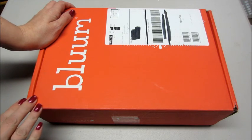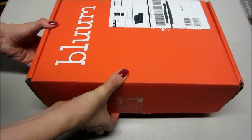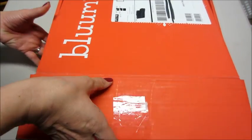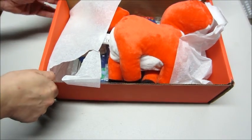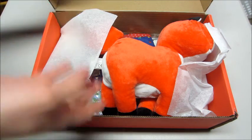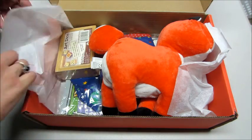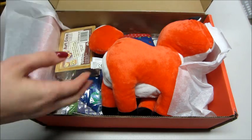Hi guys, and welcome back to my channel. Today I have my balloon box — this is for December. I actually canceled this a while back, and November according to their website was supposed to be the last box. But I emailed them to confirm that my cancellation had gone through and they said my last box would be December, so that's a little confusing. But whatever, this is what I got, so I'm going to go through the items.